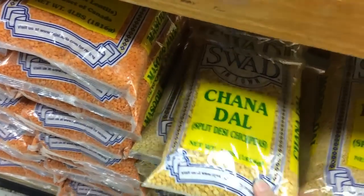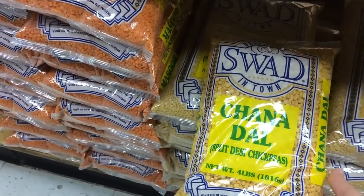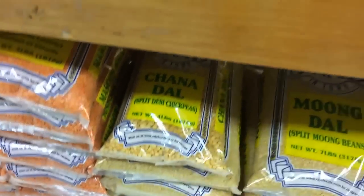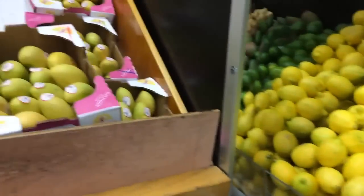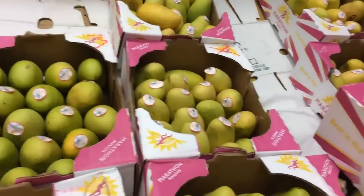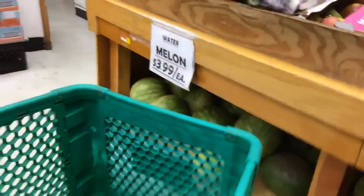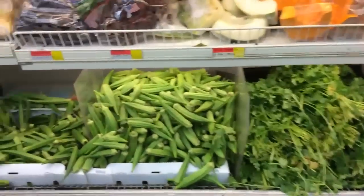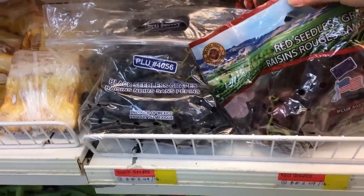But they have these here too. These are split chickpeas — this is a really good deal. They've always got lots and lots of mangoes — green mangoes and al-tufa mangoes. You get them by the box. We already have a bunch at home in the freezer that we chopped up. Over here we can usually find seeded grapes. Let's see if they have any today — nope, they're both seedless.